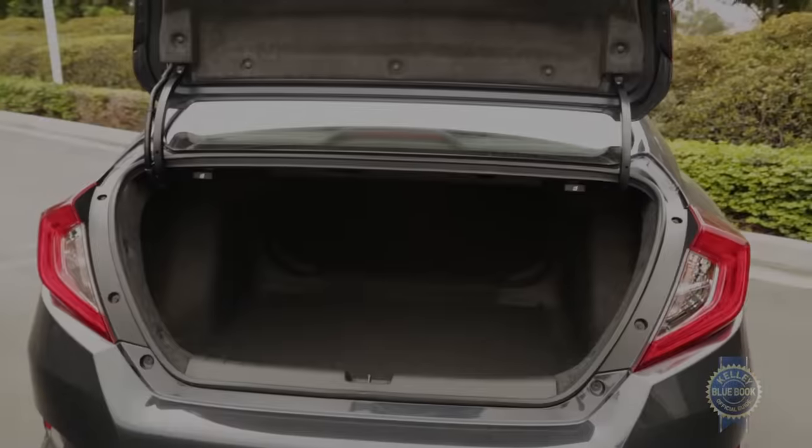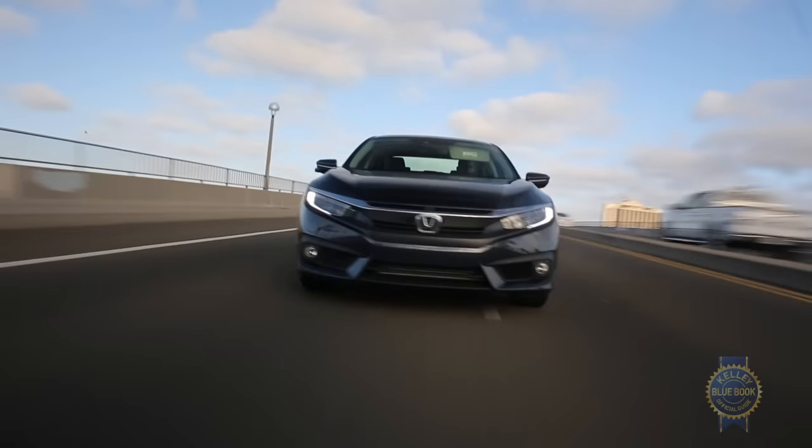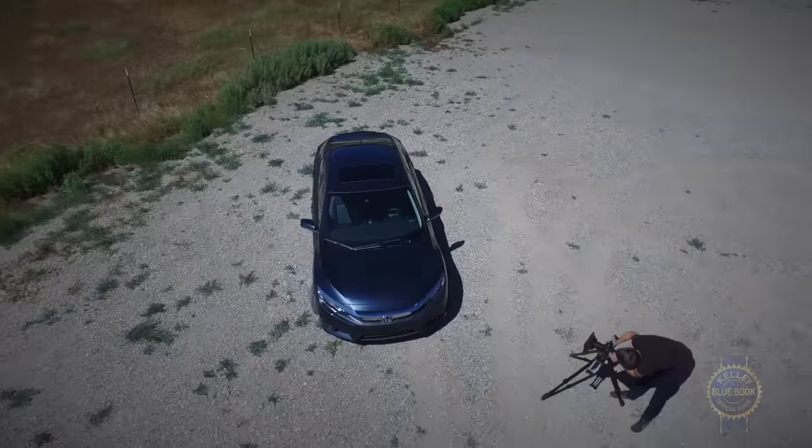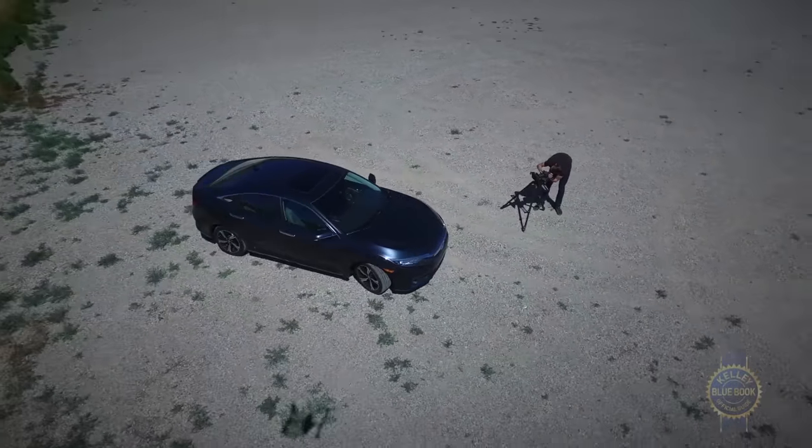It's not perfect, but a sizable trunk, fun driving manners, handsome styling, and Honda's renowned reliability and resale values help the Civic retain its perch atop the compact car heap.